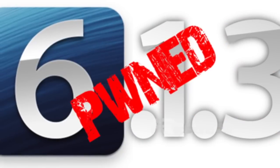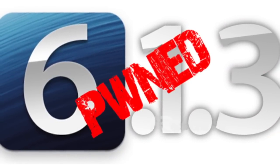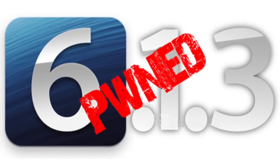Also, it was announced earlier that the untethered iOS 6.1.3 jailbreak was coming before the end of the year, so hopefully we're going to be able to see that within the next two weeks, but we'll just have to wait and see.